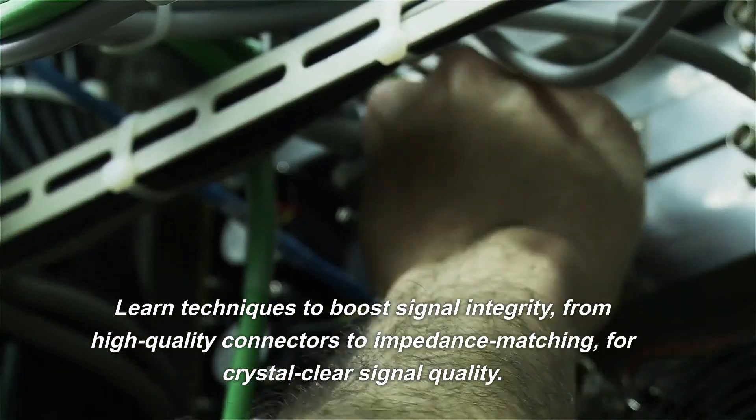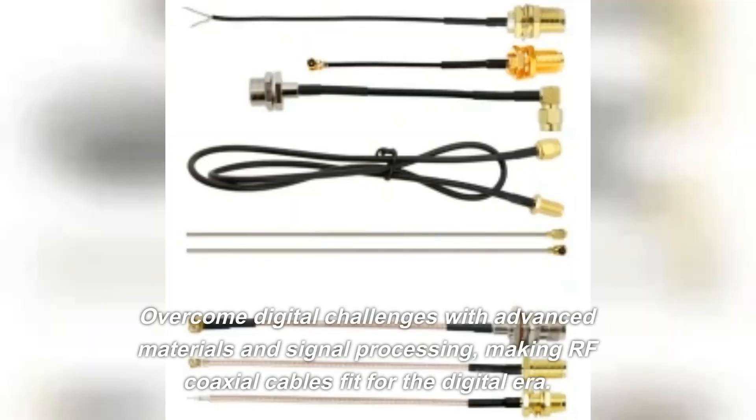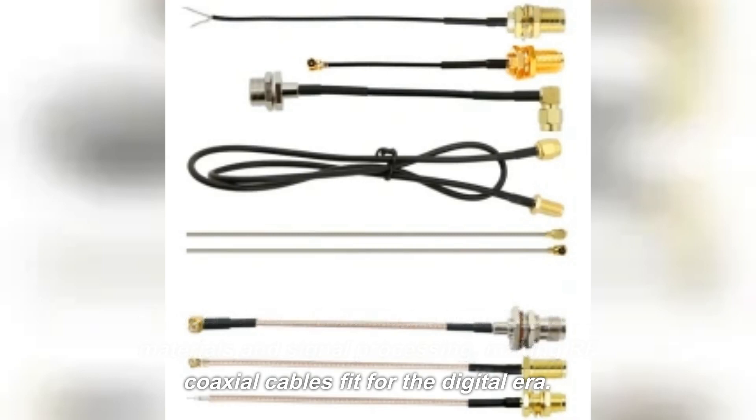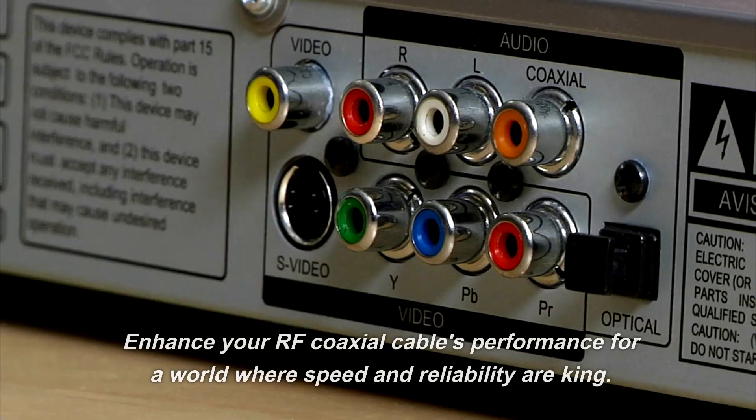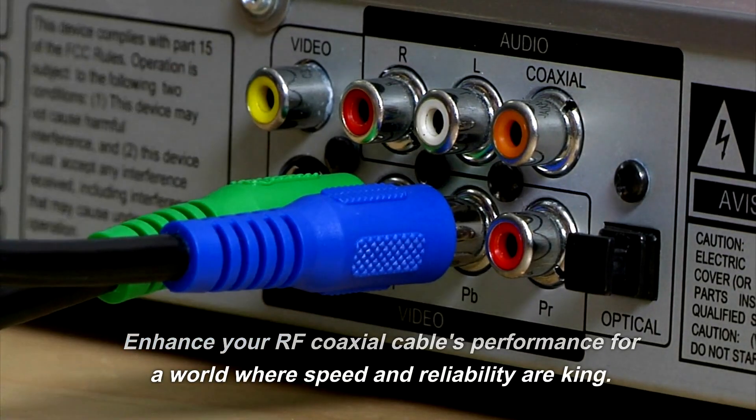Learn techniques to boost signal integrity — from high-quality connectors to impedance matching — for crystal clear signal quality. Overcome digital challenges with advanced materials and signal processing, making RF coaxial cables fit for the digital era, where speed and reliability are king.